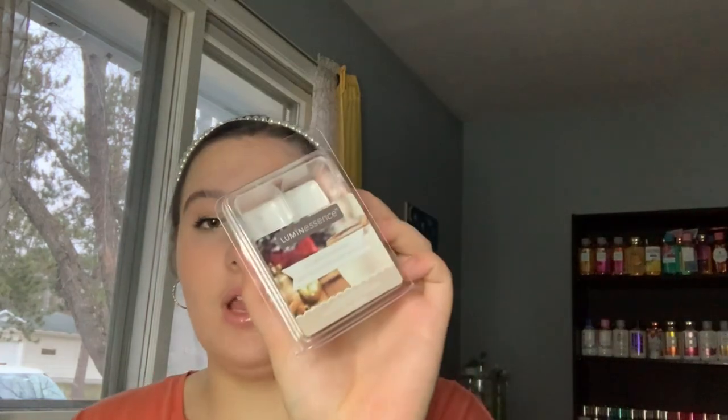Next I used up the Luminescence Coconut Eggnog wax melts from Dollar Tree — not worth picking up again, not really worth talking about.